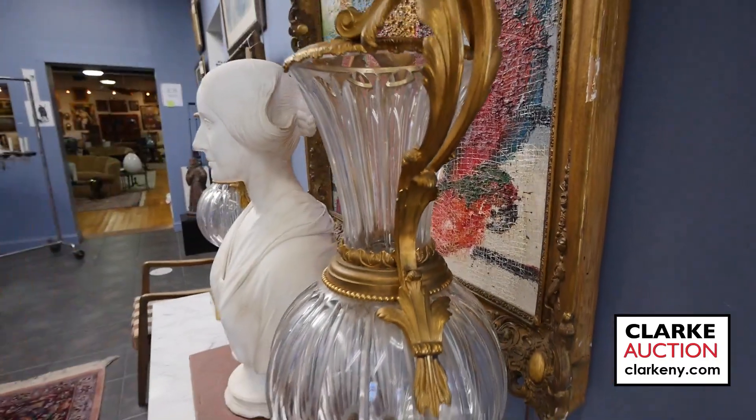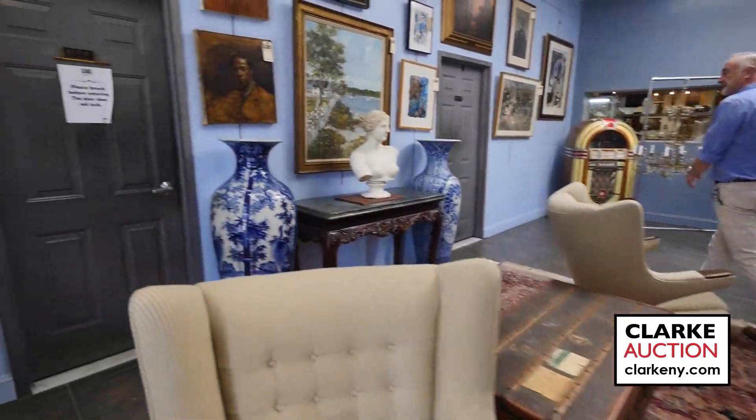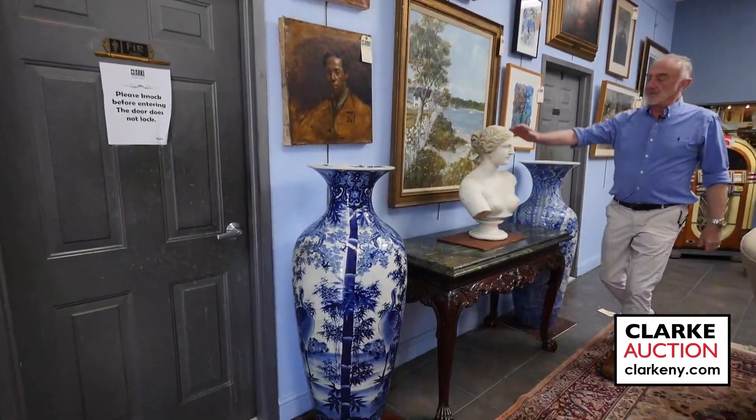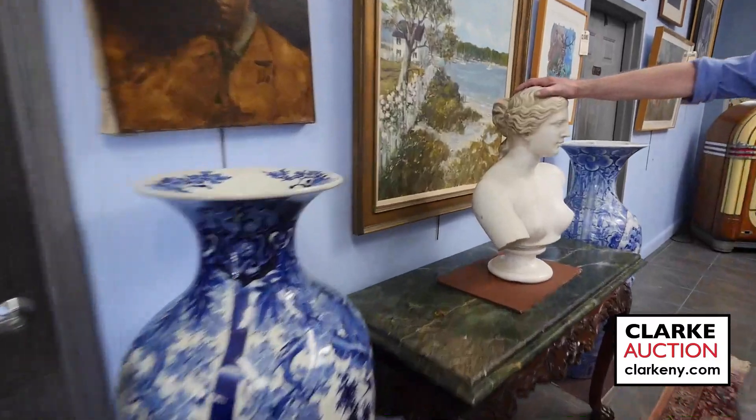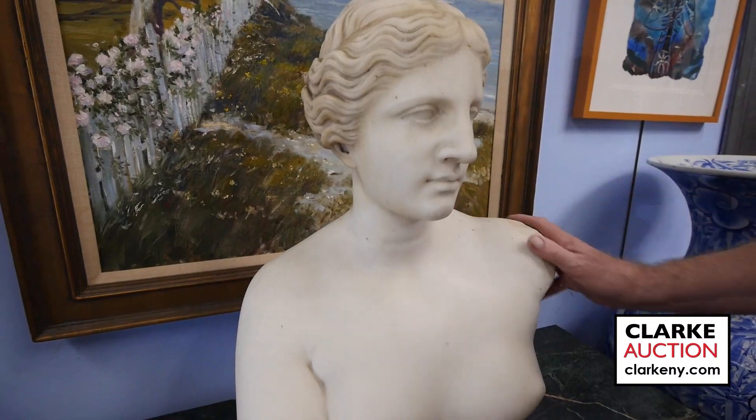Past here we have a Louis Vuitton trunk — I'm sure Whitney will deal with that. This is a wonderful marble bust by Cesar Lapini. Good large size. There's a little bit of staining, but it can all be cleaned.